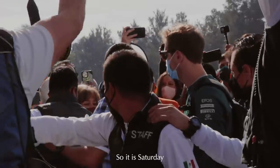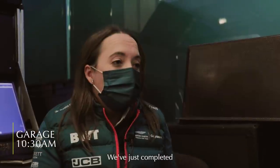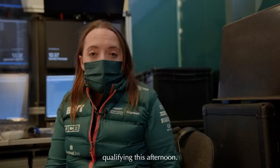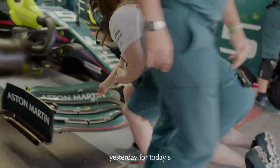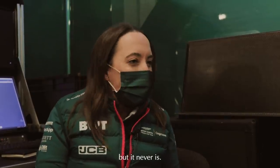It is Saturday morning and it's nearly time for free practice three. We've just completed our last round of pit stop practice. We're getting ready for the last practice session and then qualifying this afternoon. Today is slightly different from yesterday - as we did all the test items yesterday, today is performance running in the car. So it should be a little bit quieter, but it never is.